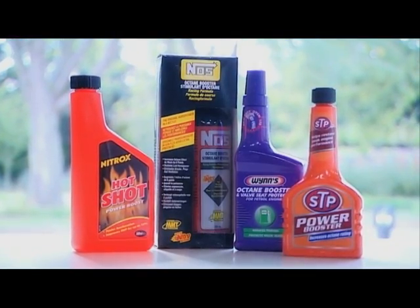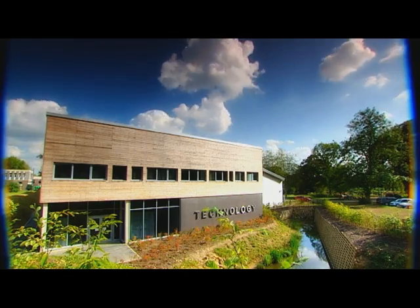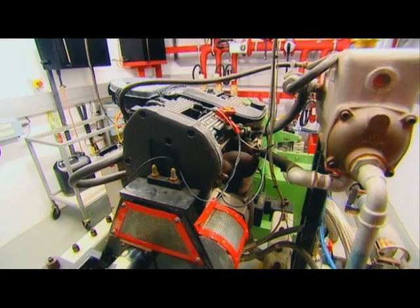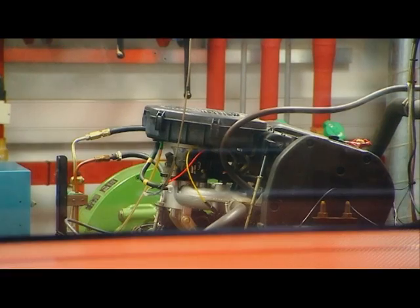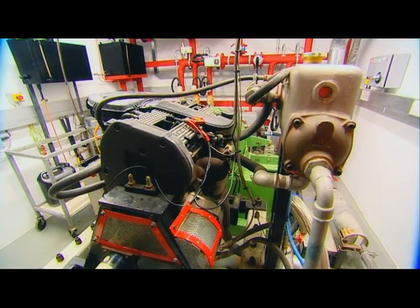To put the claims to the test, we enlisted the help of some experts. Here at the Oxford Brookes School of Technology, they have some of the most advanced fuel testing equipment in the world. They've hooked up a Rover K-Series engine to a series of computers, which precisely control the throttle to make each test exactly the same. Numerous variables can be monitored, but the one we're interested in is power.